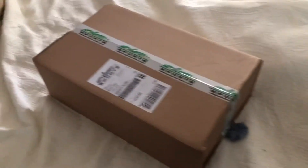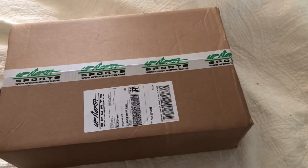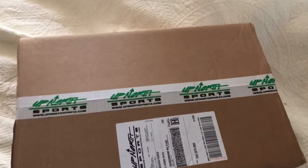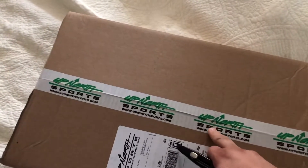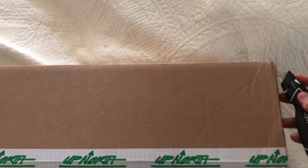Good afternoon everybody, July 2nd here. Really excited, I've been saving up for this — it's my FXR mono suit for the snowmobile season. I got it at Up North Sports, they got you covered — that ain't a lie. So I'm gonna sit here and open the box.